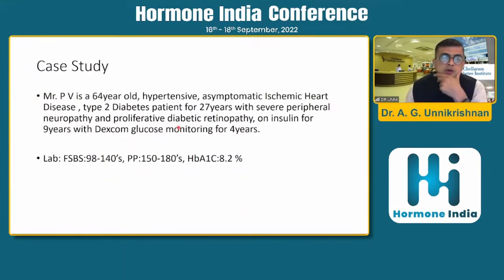This is a 64-year-old gentleman who is hypertensive, has asymptomatic ischemic heart disease, and has had type 2 diabetes for 27 years with severe peripheral neuropathy and proliferative retinopathy. He has been on insulin for nine years and on a Dexcom glucose monitor for the last four years. His fasting levels are between 98 to 140, postprandial levels between 140 to 180, and the HbA1C is 8.2%. The fasting and postprandial aren't very high, but the HbA1C is certainly very high.